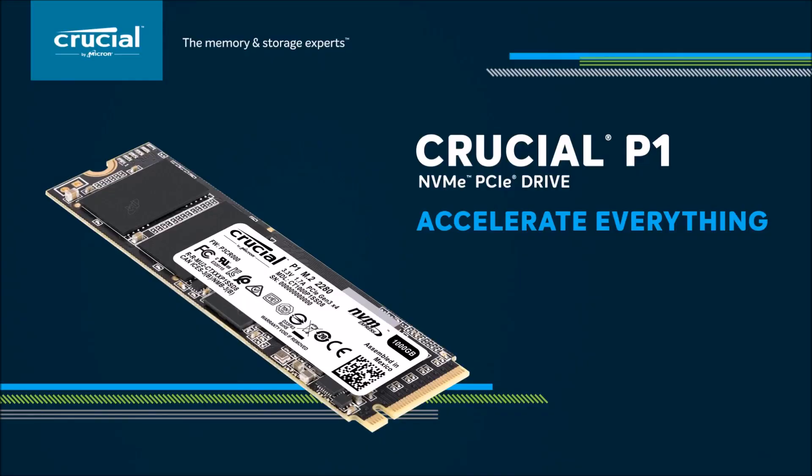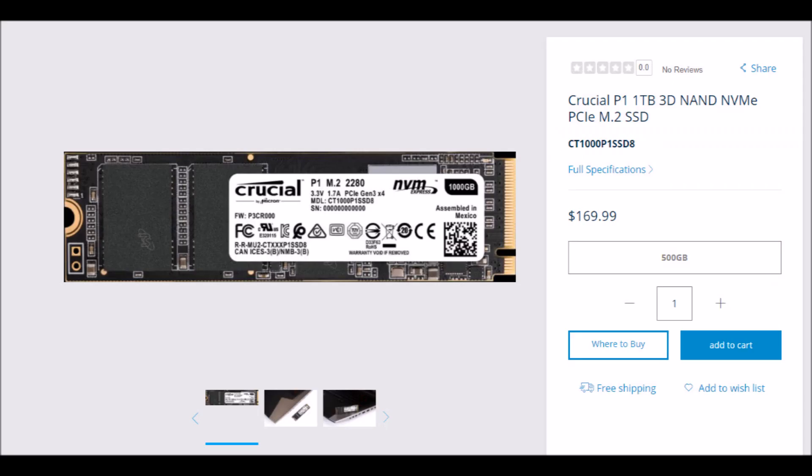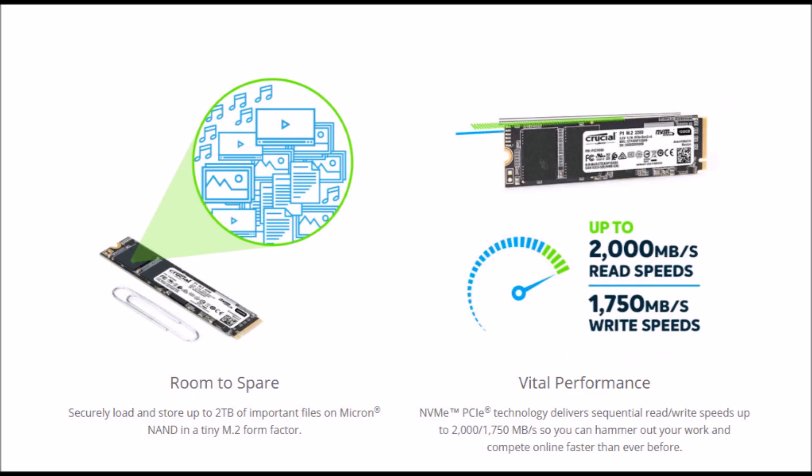It comes as part of the P1 series. Its interface is NVMe PCIe Gen 3, with unit dimensions of 22mm by 80mm and a form factor of M.2.